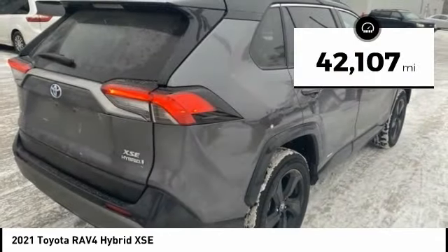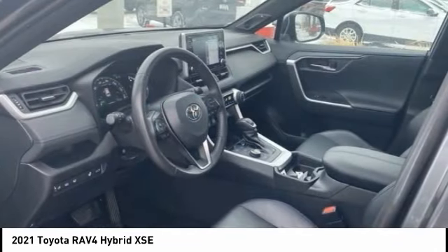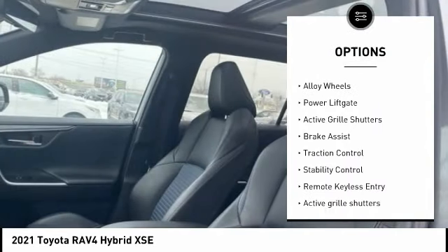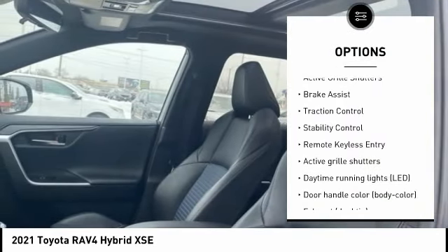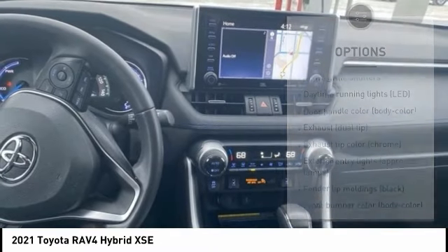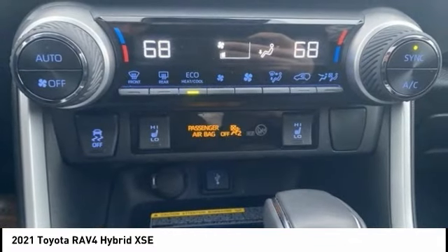This vehicle has less than 45,000 miles. Here are some of this vehicle's great options: tire pressure monitoring system, blind spot monitor, electronic stability control, alloy wheels, power lift gate, active grille shutters, brake assist, traction control, stability control, and remote keyless entry.